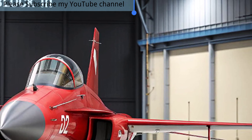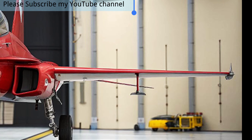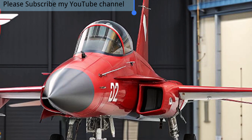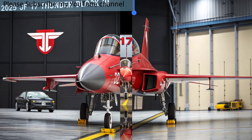The JF-17 Thunder Block 3, introduced in 2025, is the most advanced and capable variant of the Pakistan-China jointly developed fighter jet. Built as a cost-effective yet powerful multi-role aircraft, it has quickly established itself as a modern solution for nations seeking advanced air power without the overwhelming price tag of fifth-generation fighters.